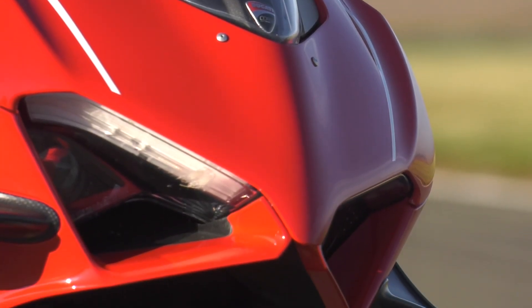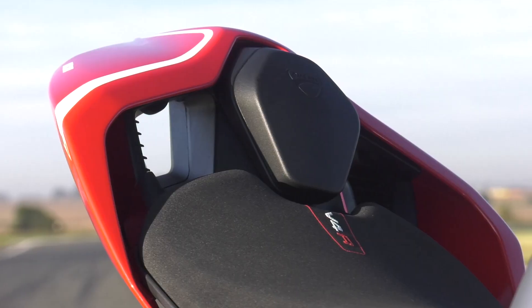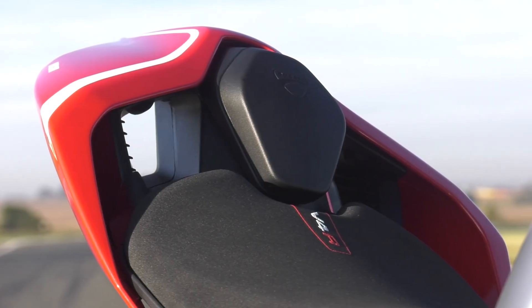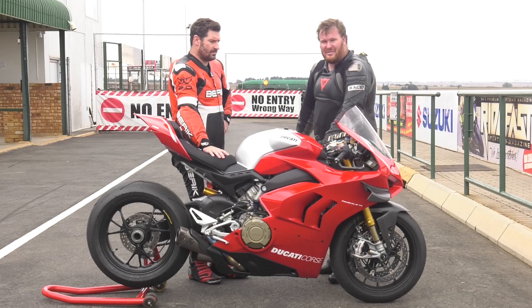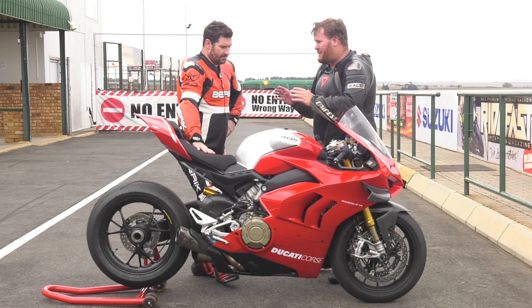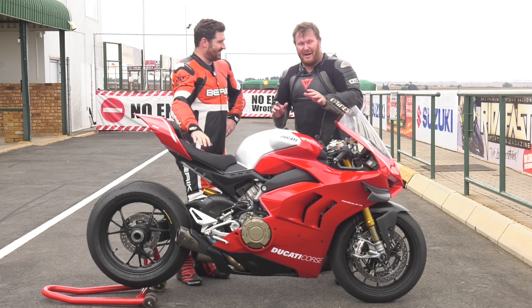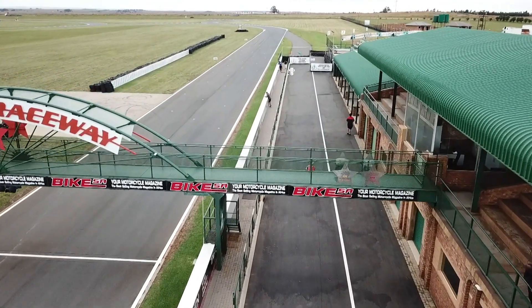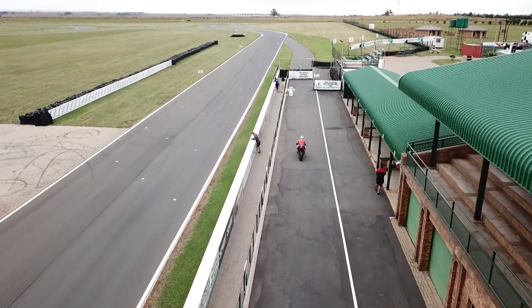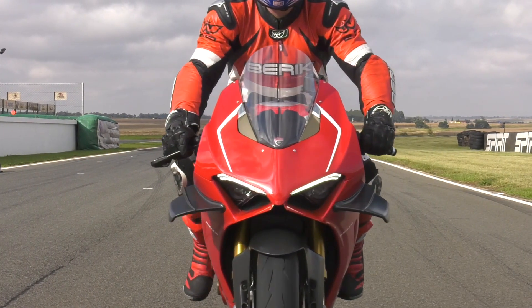We have to ride this bike, hopefully with minimal damage, and I'm grateful I don't have to do it alone. With me is Ride Fast Magazine's Rob Portman, whom we've always thought of as a real racer. What we essentially have here is what people think a Ducati sports bike owner looks like, and what a Ducati sports bike owner really looks like. It was an icy morning at Red Star, and I didn't feel like crashing an 800,000 rand bike on a cold track, so I charitably let Rob go first.